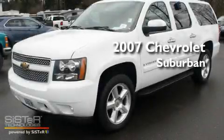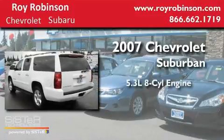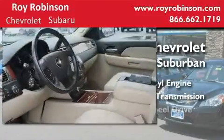This is a 2007 Chevrolet Suburban. It features a 5.3-liter, eight-cylinder engine, an automatic transmission, and four-wheel drive.